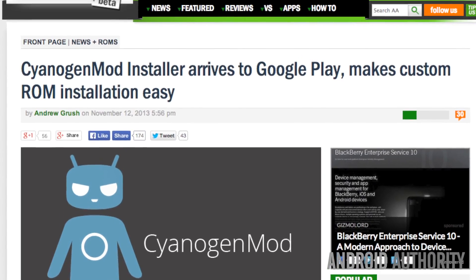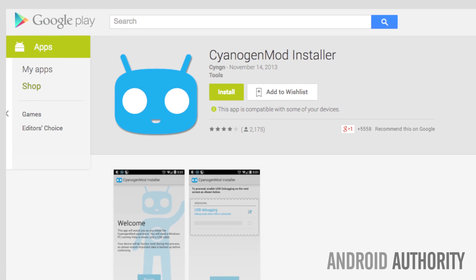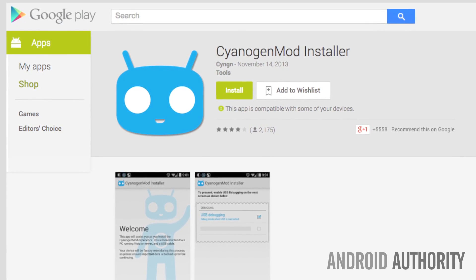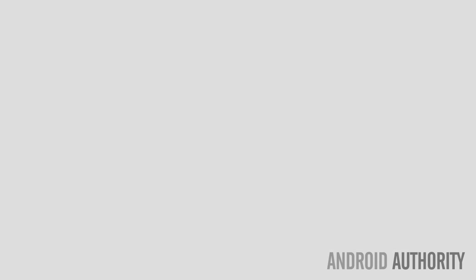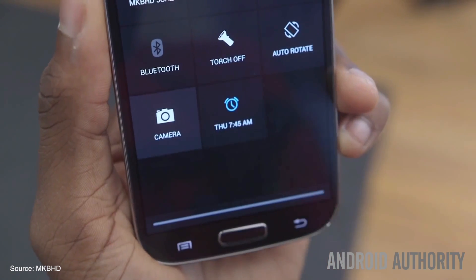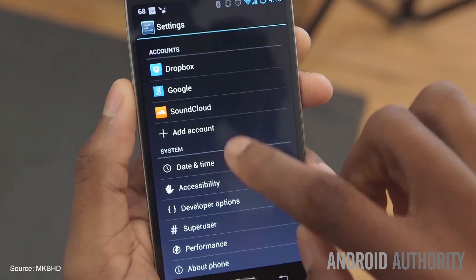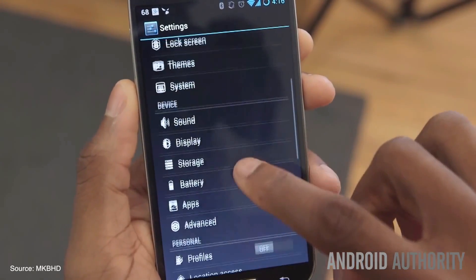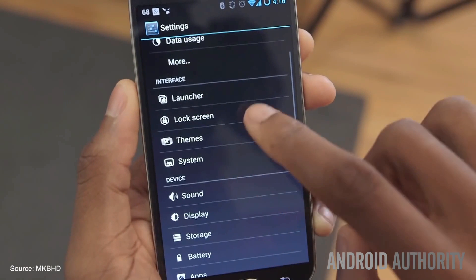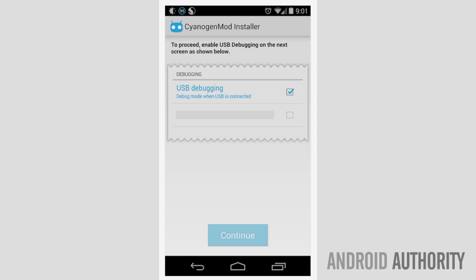CyanogenMod Installer has arrived on Google Play. To grab the app, simply head over to Google Play. Keep in mind that the app is useless without the required PC companion program, which is available directly from CyanogenMod's website. The installer automates the entire CyanogenMod installation process, requiring very little knowledge from the end user. It even handles rooting your handset and unlocking the bootloader. All you need is a supported device, a USB cable, and Windows. A Mac client is also in the works but isn't quite ready yet.